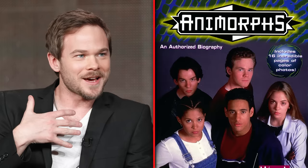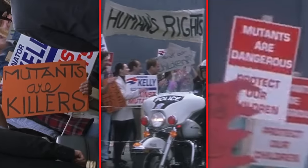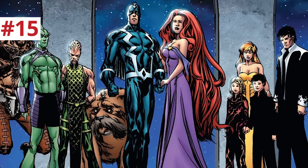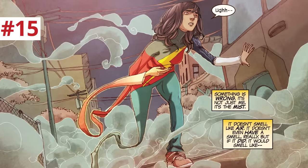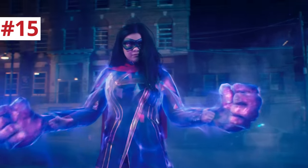Shawn Ashmore plays Bobby, aka Iceman. After playing Jake in a short-lived Nickelodeon Animorphs series, he would go on to play Lamplighter in The Boys — a character with pyro powers. His twin brother Aaron Ashmore actually played Jimmy Olsen in Smallville. Senator Kelly's motorcade passes signs reading 'Mutants are killers!' and 'Send the mutants to the moon forever.' The moon in Marvel lore is the home of the Inhumans — actually created by Marvel to get around the X-Men film rights issues. In the 2010s, Marvel CEO Ike Perlmutter was pushing Inhumans so they could make film adaptations, even making Kamala Khan an Inhuman instead of a mutant. Since all of these are now under the Disney umbrella, that's why they made Kamala Khan a mutant in Ms. Marvel.